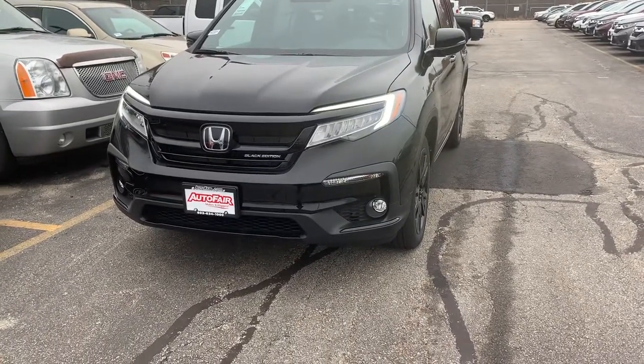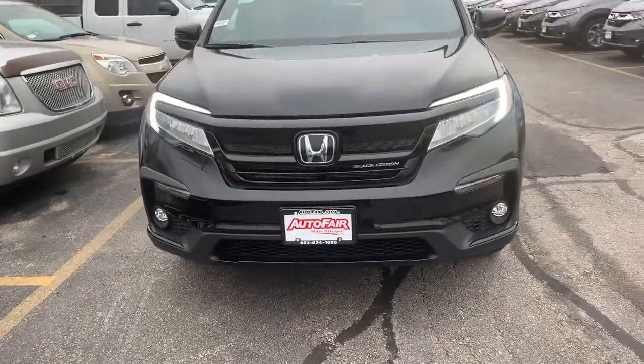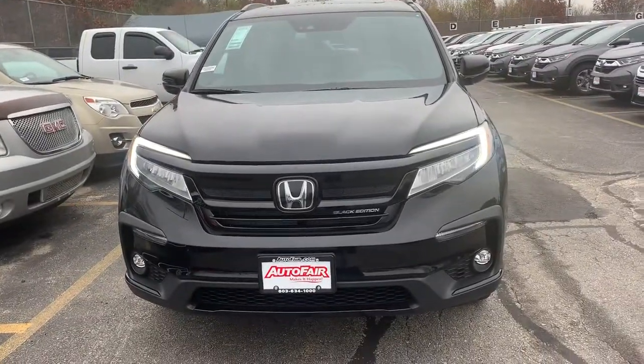Hey guys, this is Scott Duguay at AllFair Honda. I know that you guys are busy — I just wanted to take a minute of your time to show you the 2020 Honda Pilot Black Edition.